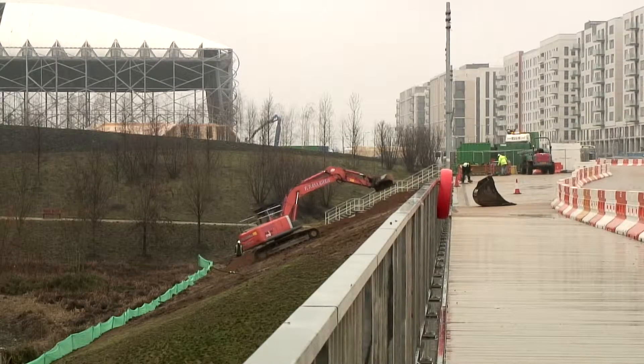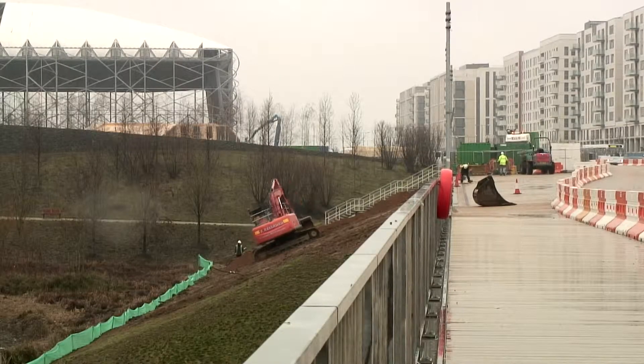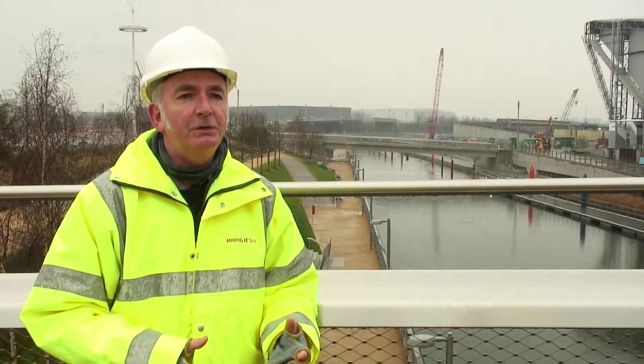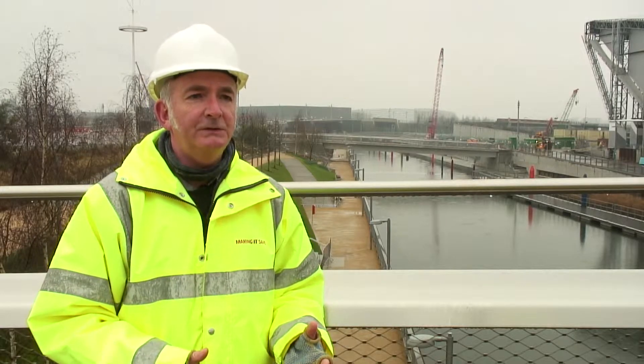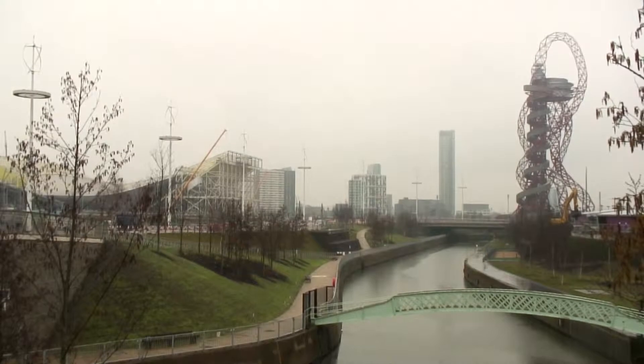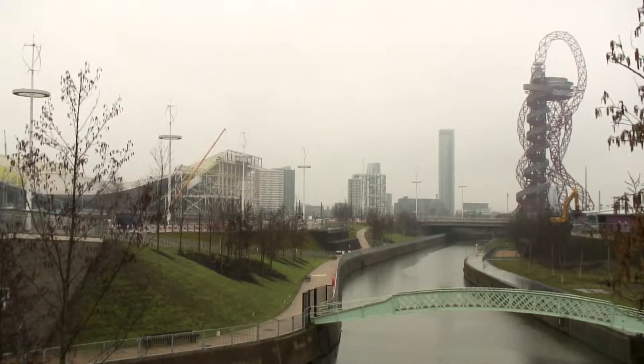Accurate record keeping of biodiversity is important for a number of reasons. Firstly, we've built a new park — how is it changing, how is it responding? It has some very specific approaches to biodiversity which are quite unique. And we want to understand, in this urban area, in this city, what it's doing and how it's developing.